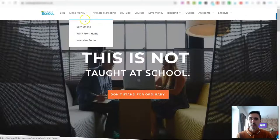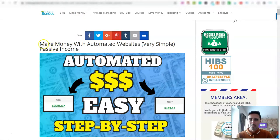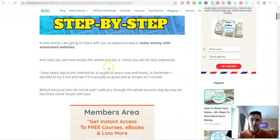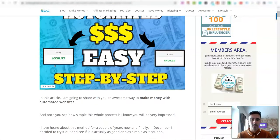This is my blog and I was going through updating some articles when I came across one I shared about three or four months ago on my Not Taught at School channel, about how you can make money with automated websites. So I updated this article and thought I'd have a look at how my automated sites are doing.